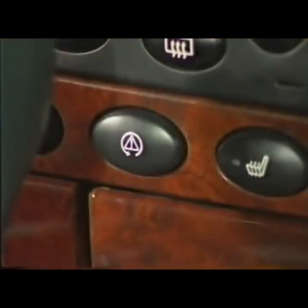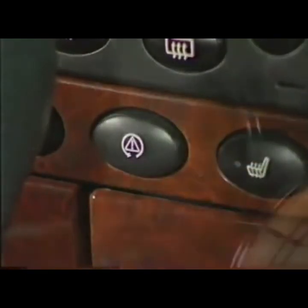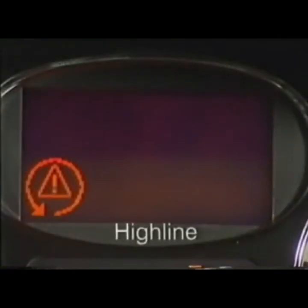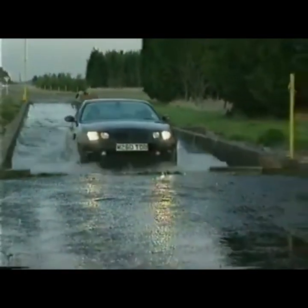If required — for example, when using snow chains — traction control can be disabled by the switch. However, on restarting, the traction control system will automatically be switched on. Each time, the system carries out a self check and illuminates the warning lamp for four seconds. If while driving a fault develops, the lamp will light and remain illuminated. If traction control is activated, the lamp will briefly illuminate to notify the driver.